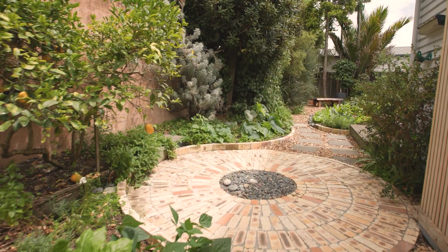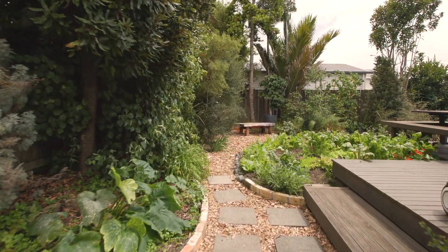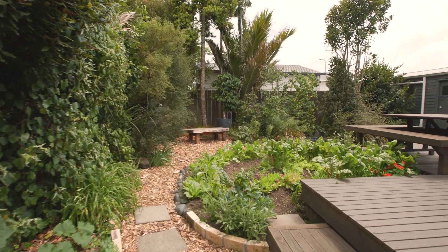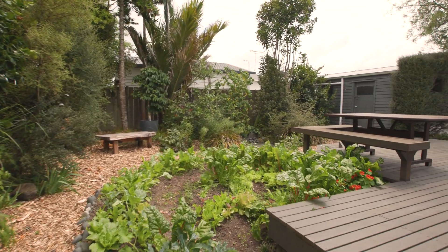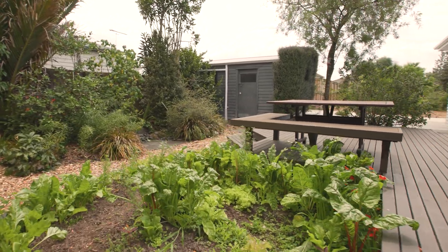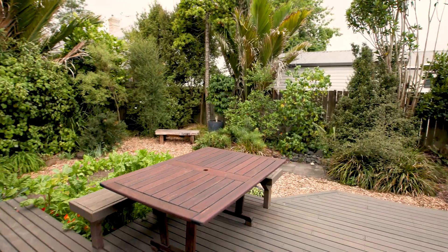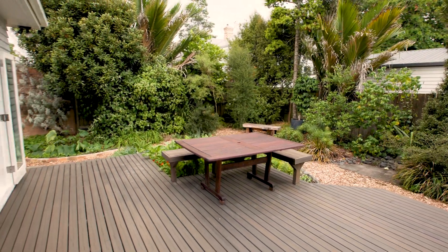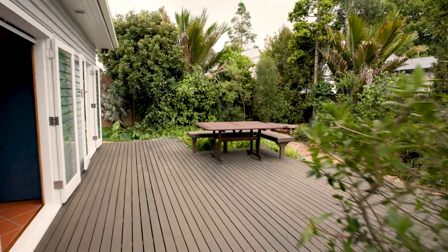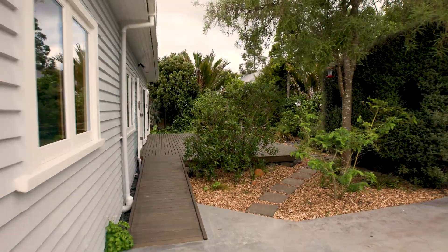Some of the best features of this property are outside. The developed garden runs along the house and around the deck. It's small enough to be convenient, but lush enough to be an oasis. You'll love it. The deck carries on down the other side of the house, past the shed and onto the driveway.